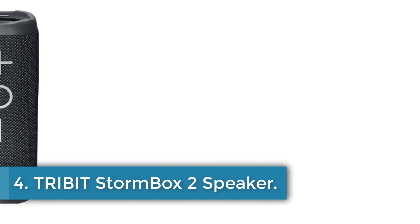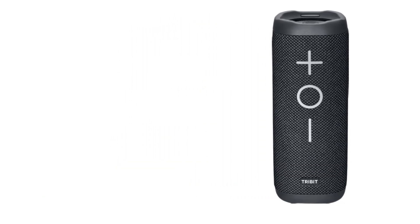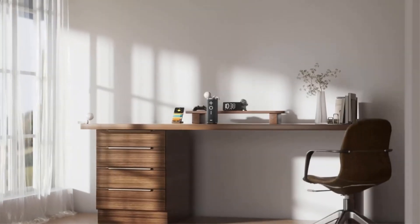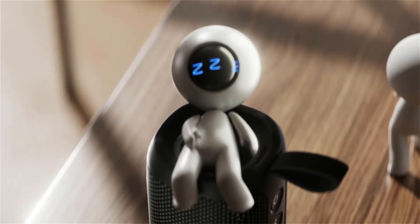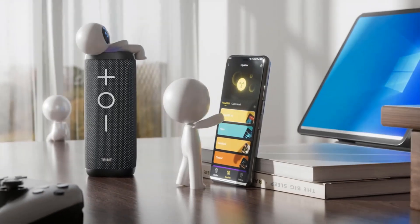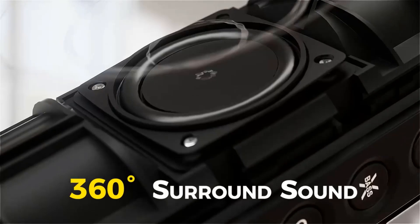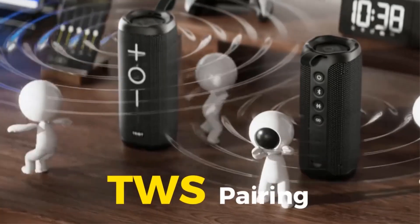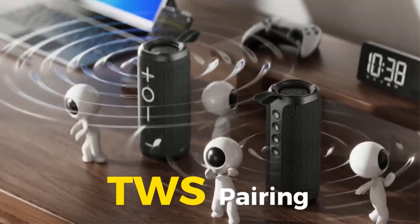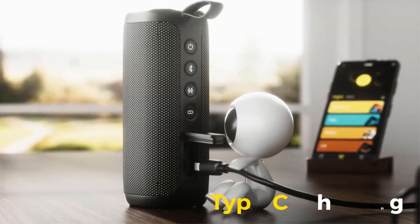Number 4: Tribit Stormbox 2 Speaker. The Tribit Stormbox 2 Wireless Portable Speaker is designed for outdoor enthusiasts seeking high-quality audio and durability. With a compact size of 69mm x 69mm x 180mm and a lightweight design at 580g, this speaker features 360-degree surround sound, delivering 34W peak power through two 48mm full-range drivers, ensuring exceptional sound clarity. The device boasts an impressive battery capacity of 5,200mAh, providing up to 24 hours of playtime at moderate volume, and is equipped with Bluetooth 5.3 technology for a wireless range of 20–30 meters.